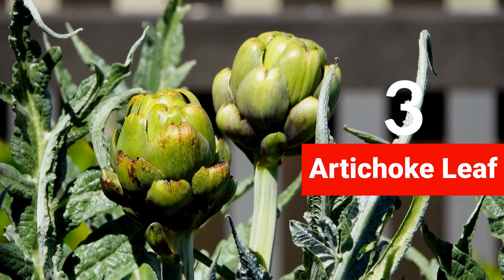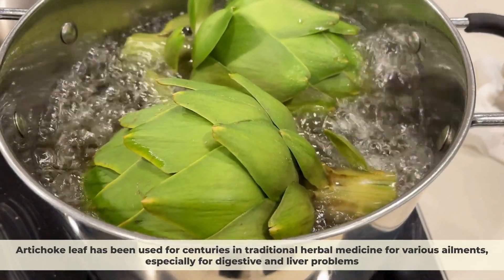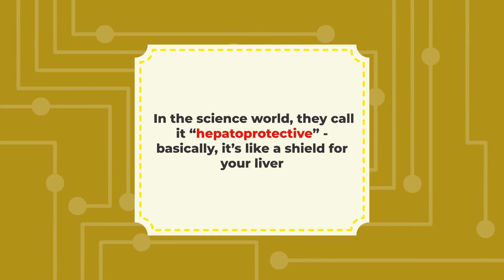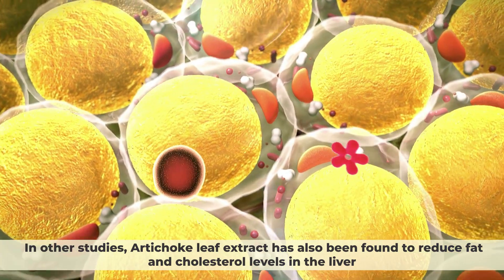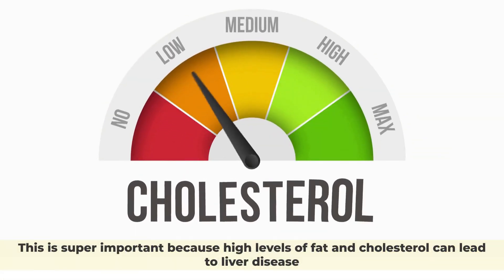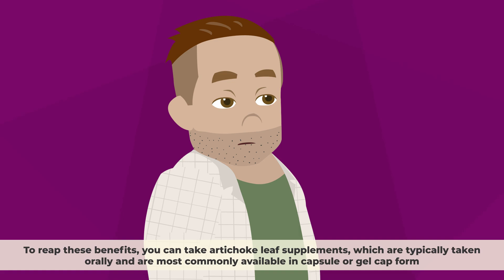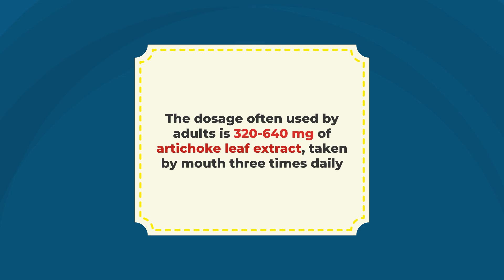Number 3: Artichoke Leaf. Artichoke leaf is the extract of the leaves of the artichoke plant, which is a type of thistle that grows in the Mediterranean region. It has been used for centuries in traditional herbal medicine for various ailments, especially digestive and liver problems. In the science world, they call it hepatoprotective — basically, it's like a shield for your liver. Animal studies have shown that artichoke leaf extract can protect the liver and may even help liver cells regenerate. Other studies have found that it can reduce fat and cholesterol levels in the liver. The dosage often used by adults is 320 to 640 milligrams of artichoke leaf extract, taken by mouth three times daily.